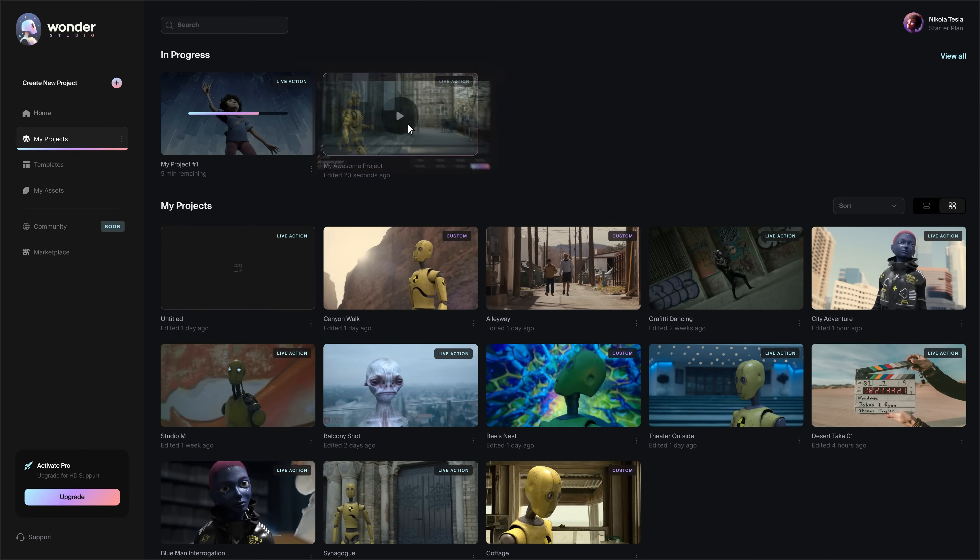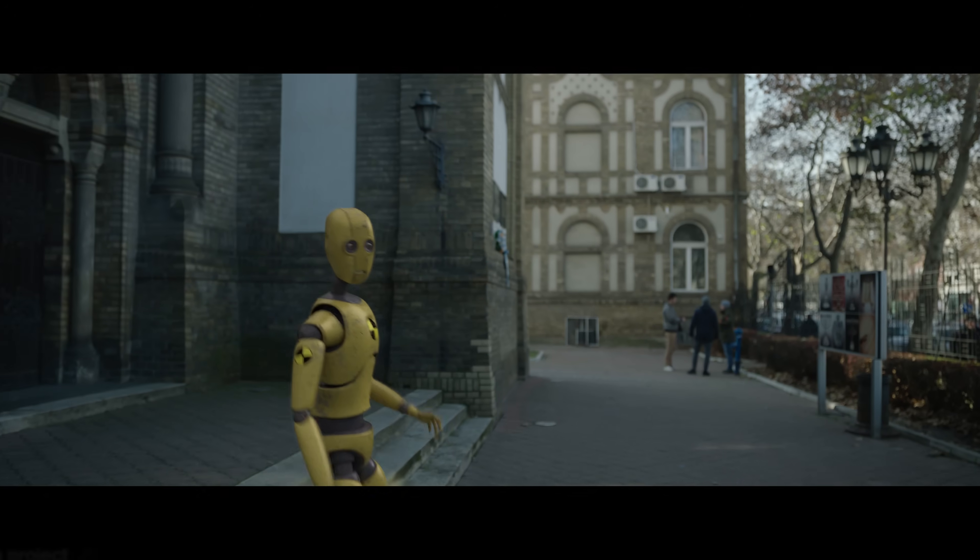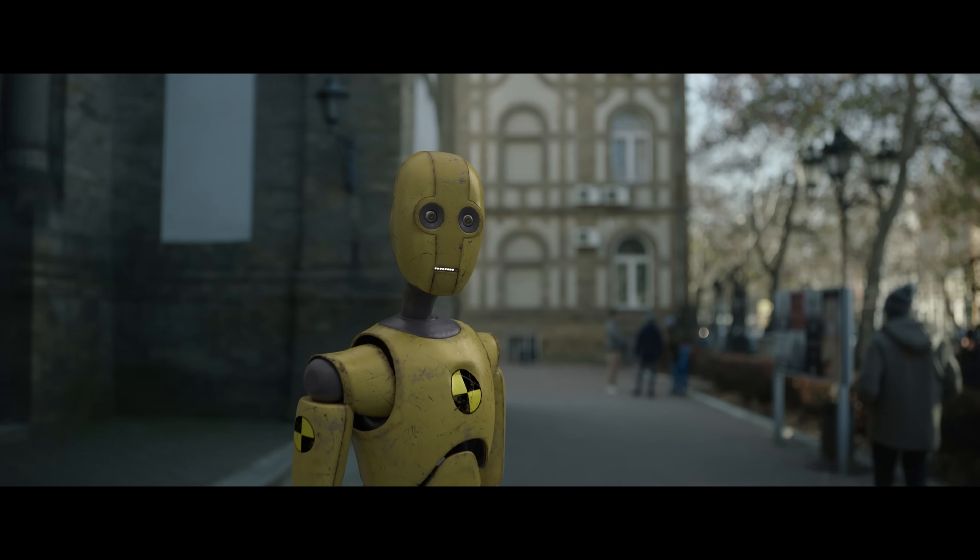The actor's performance is tracked across cuts and automatically animates, lights, and composes the CG character directly into the scene.